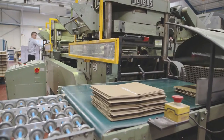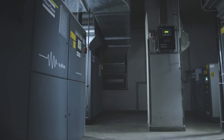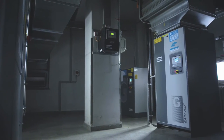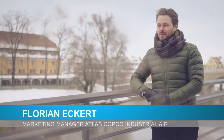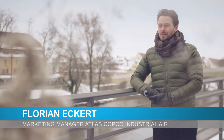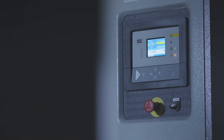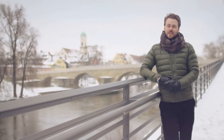For their compressed air, Pustet relies on a supplier that has an equally rich tradition: Atlas Copco. Another tradition at Pustet is the use of Atlas Copco compressors. Their newest addition is a brand-new GA37VSD+. This machine combines decades of know-how with a revolutionary new design.